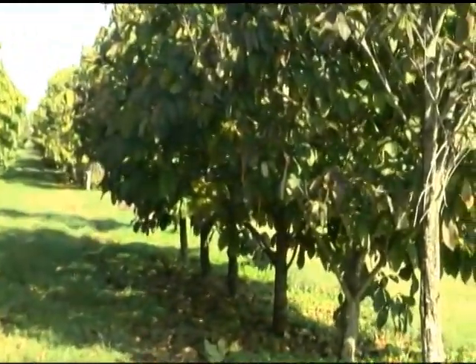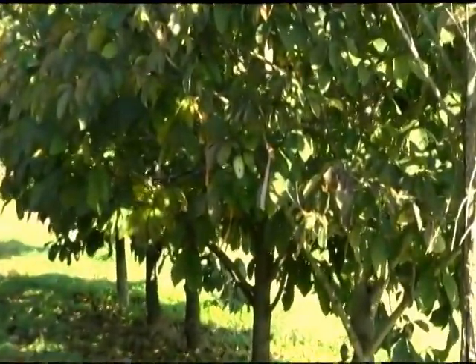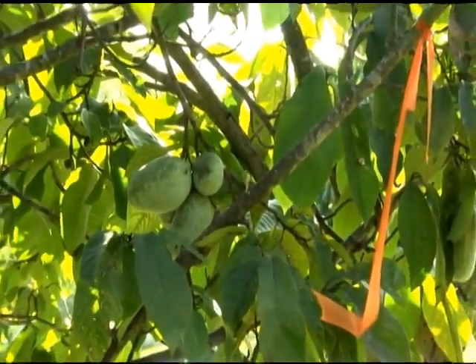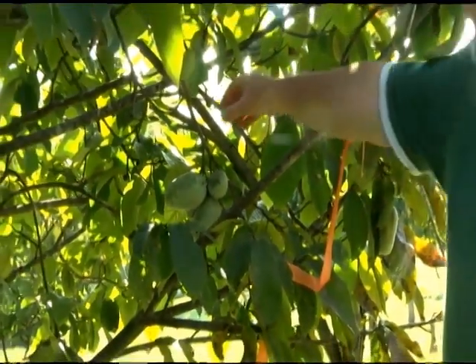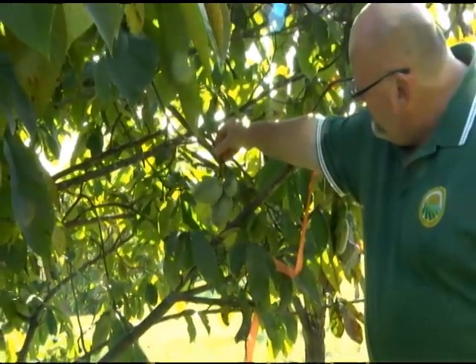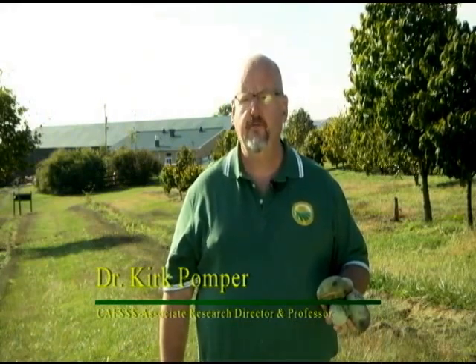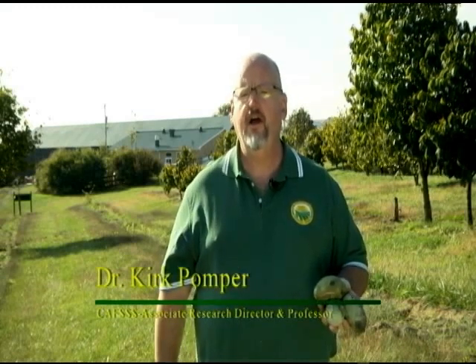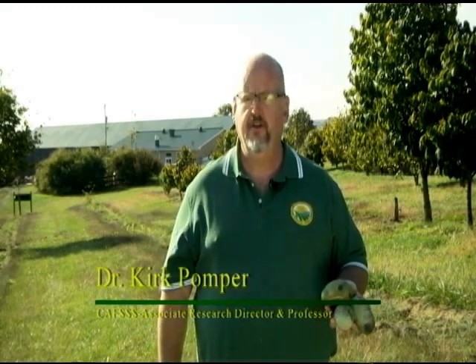Kentucky State University has served as the national clonal germplasm repository for pawpaw species. The KSU Horticulture Program released its first pawpaw variety, the KSU Atwood, in 2010. Kentucky State University has the only full-time pawpaw research program in the world. Through our breeding efforts, we've released KSU Atwood — the first high-quality, high-yielding pawpaw variety in the world.